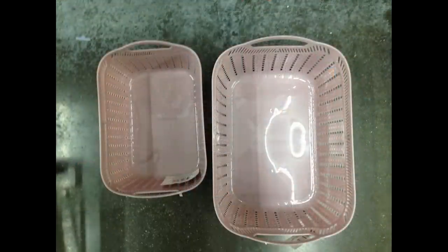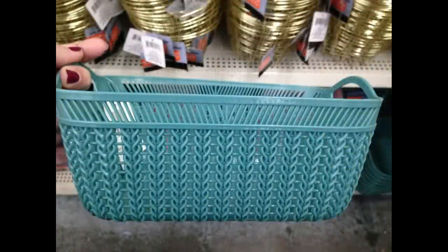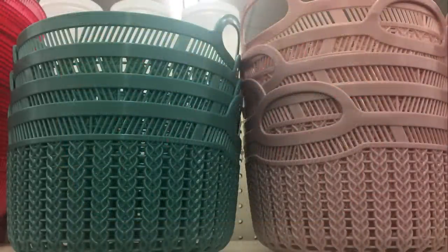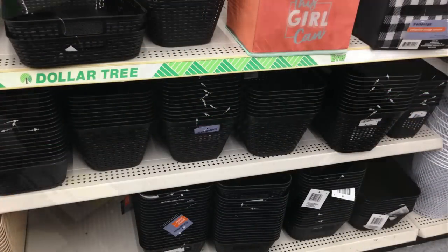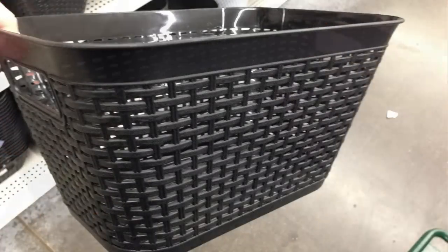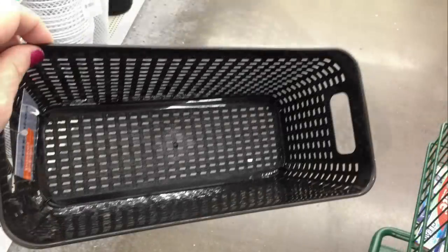I found baskets this week in two different sizes. Last time I showed them in round white and black; this week they had them in rose and sage green. They also had a bunch of plastic bins in beige, brown, and black in several different sizes and depths — some will hold papers and things.